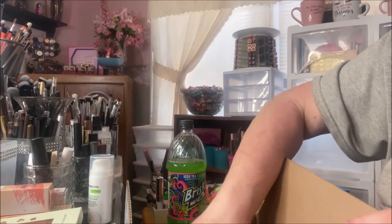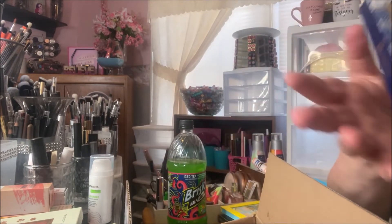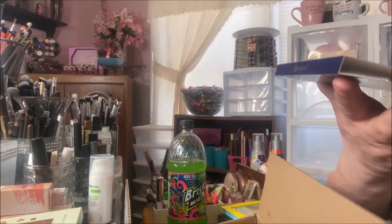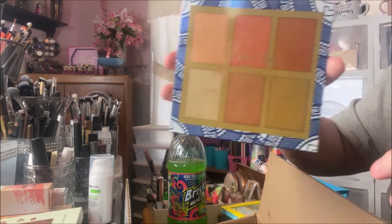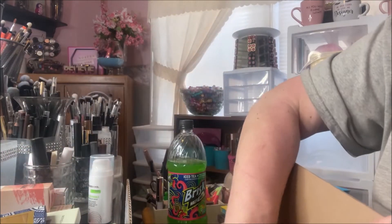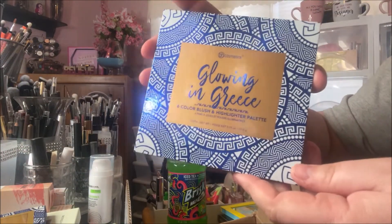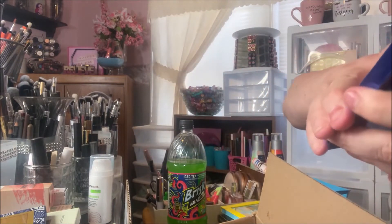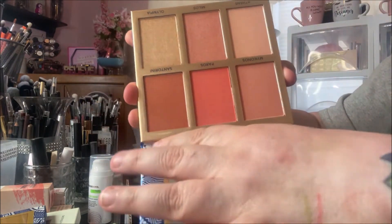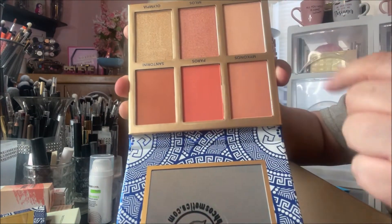I've been wanting these for a long time, and when I saw they were on sale I just couldn't help myself. Then I got the Glowing in Greece — this is a blush and highlighter palette. Really pretty blue packaging. Gorgeous blushes, and then these are highlighters — really stunning.